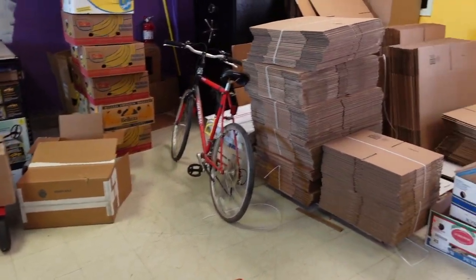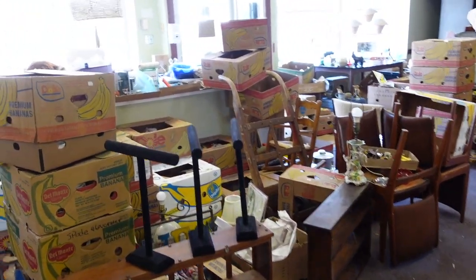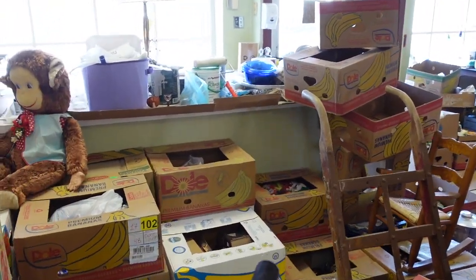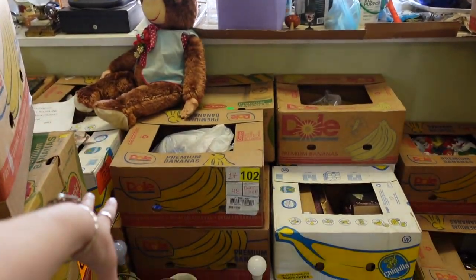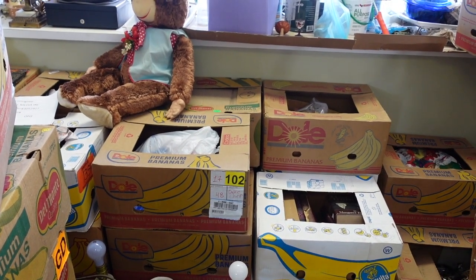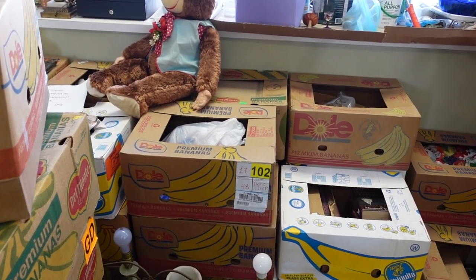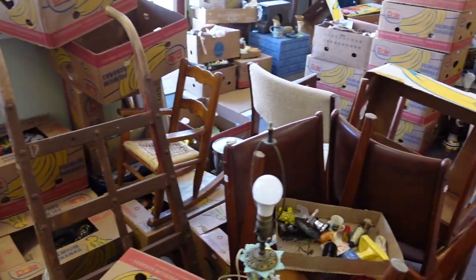There you go — that's where things get done. These are the boxes I've been going through. This pile used to be this high and I've been going through all these boxes, sorting everything for our parking lot sale. We are going to be having a parking lot sale — it's just a matter of picking a date.